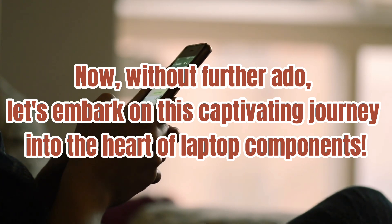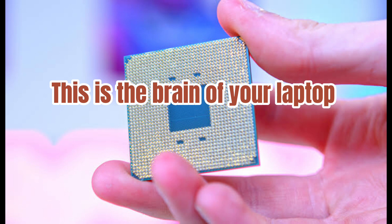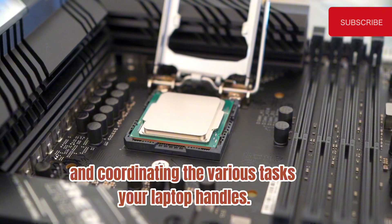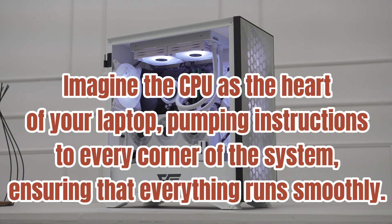Let's embark on this captivating journey into the heart of laptop components. Number one: the Central Processing Unit, or CPU. This is the brain of your laptop. This little powerhouse is responsible for executing instructions, performing calculations, and coordinating the various tasks your laptop handles. The CPU is where the magic happens — where instructions are executed and calculations are carried out at lightning speed. Imagine the CPU as the heart of your laptop, pumping instructions to every corner of the system, ensuring that everything runs smoothly.